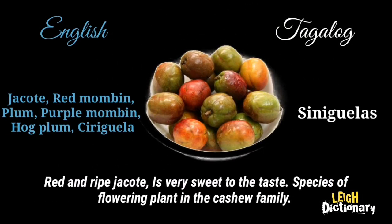Red and ripe jacote is very sweet to the taste. It is a species of flowering plant in the cashew family.